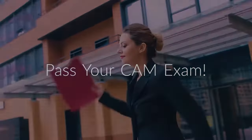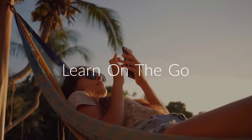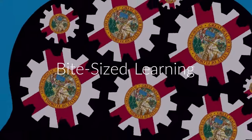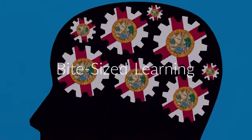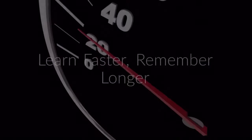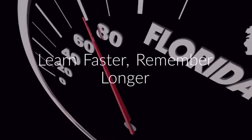With ProLicense, you can complete the required education wherever you are, whenever you like. We use a bite-sized learning approach, which is a way of teaching and delivering content to learners in small, very specific bursts, where users learn faster and remember longer.